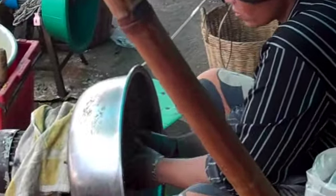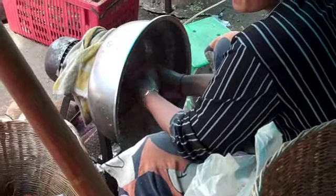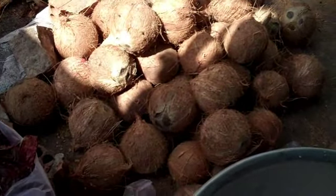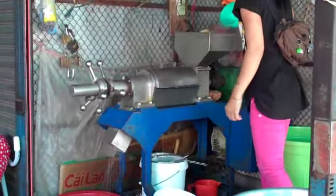Here we have this woman grating the fresh coconut. She puts the coconut on the special spinning machine and it grates it all out. I hear this sound from my house every day. This is what the grated coconut looks like, and this is what the coconuts look like — the older, hard coconuts. Here they're transferring the ground coconut into the machine to make the fresh coconut milk.